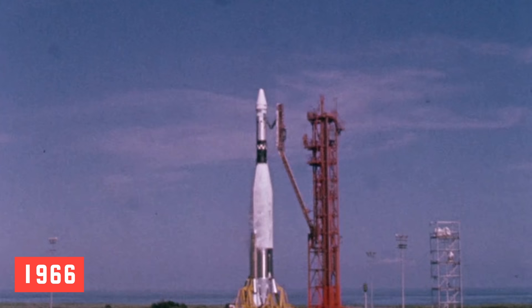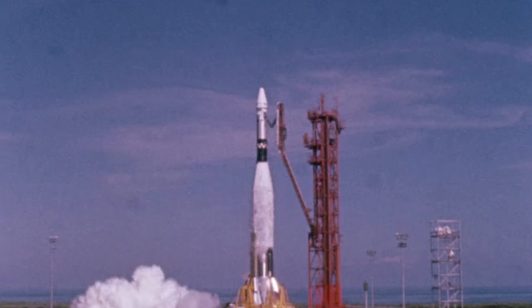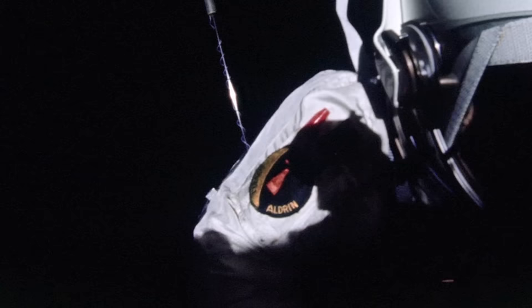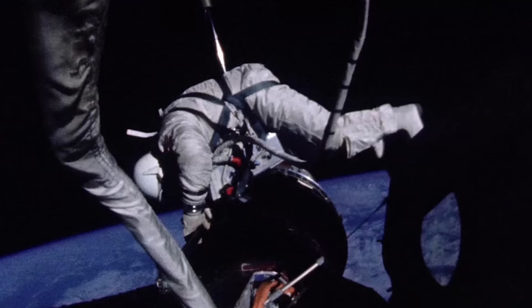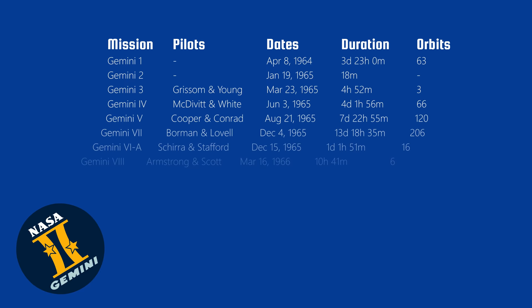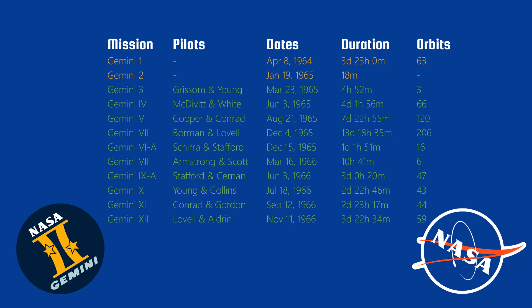In the following months, more Gemini missions followed. Some notable achievements were accomplished with Gemini 11, as it flew higher than any other NASA mission before. And the final mission, Gemini 12, set a new record for the longest spacewalk at 5 hours and 30 minutes. From 1961 to 1966, a total of 12 missions were completed as part of Project Gemini, including 2 unmanned missions and 10 crewed missions.